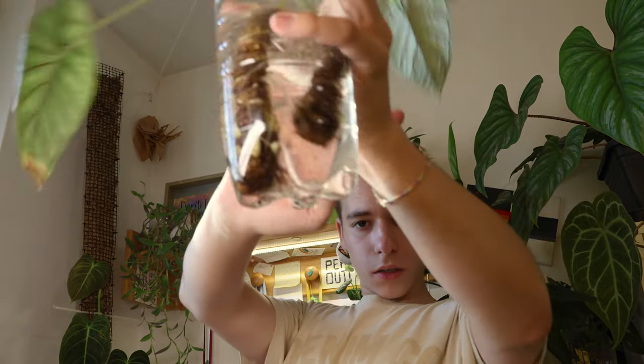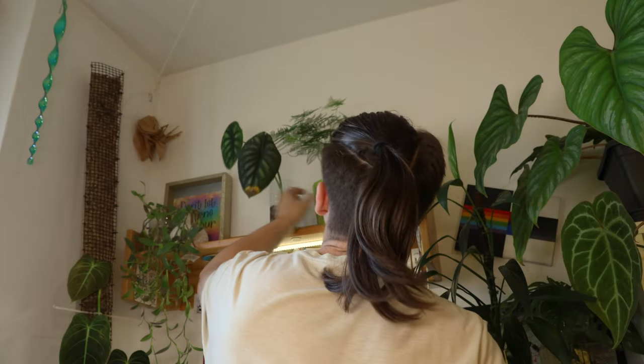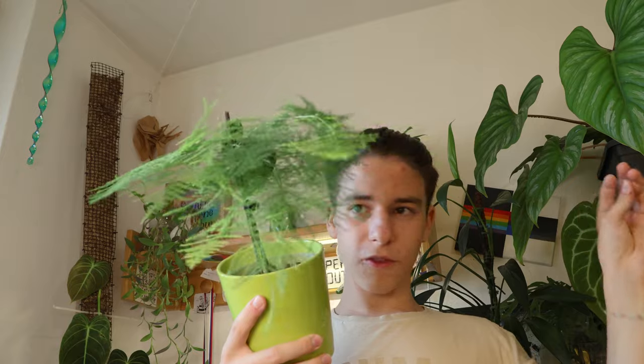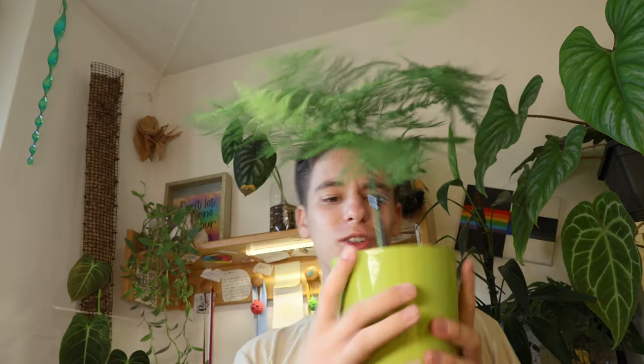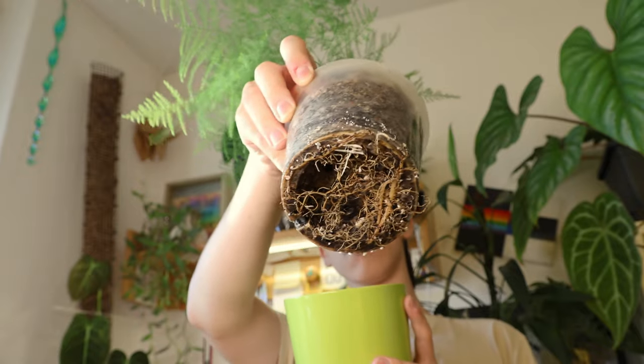Then we have the Scindapsus pictus exotica — it's a little dehydrated and I keep it on this trellis. These are my Alocasia green dragons — it's cool, but surprise, they've also been growing in water because I depotted them when they weren't doing well and they had no roots. Up here we also have, honestly not complaining on this one, my asparagus fern — look how cute, like a little tree. The roots are doing fine.